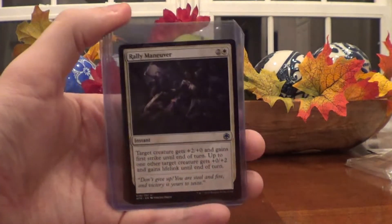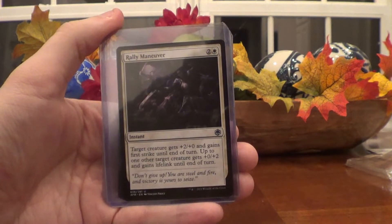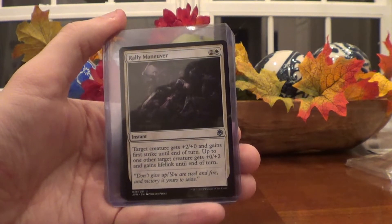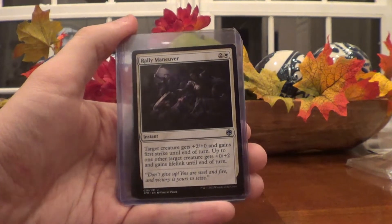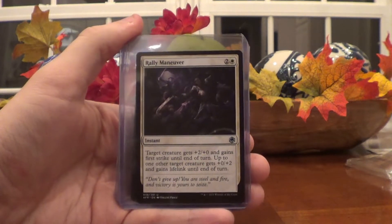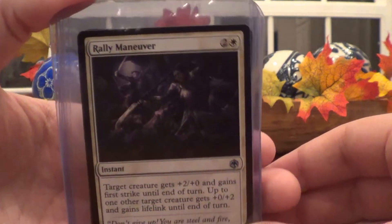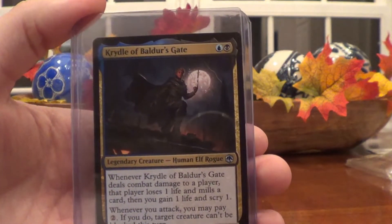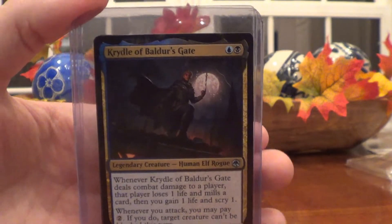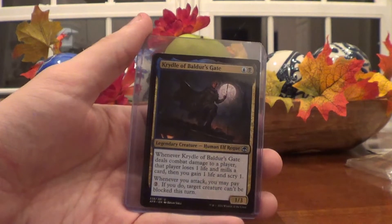Then we have Rally Maneuver, which you might see again in a different form later in the video. I think this one might just be 99 cents free shipping. Look, I'm recording this on the 14th of October and I've listed 100 cards this month, so excuse me if I don't remember all of them. Then we have Curdle of Baldur's Gate, a Legendary Creature Uncommon. This one's pretty cool — I really like the art; the whole card looks nice. Everything here is mint to near mint, pack fresh.